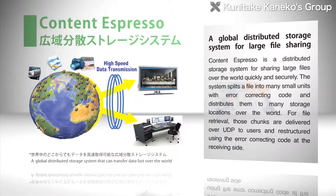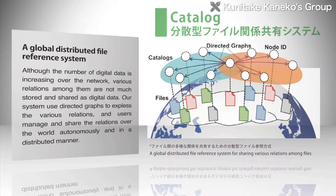The Kaneko Lab is developing Content Espresso, a wide-area distributed storage system that distributes the storage of large files among servers worldwide. They are also developing Catalog, an autonomous distributed file relationship sharing system that manages and shares the relationships between digital data on the Internet separately from the data itself.